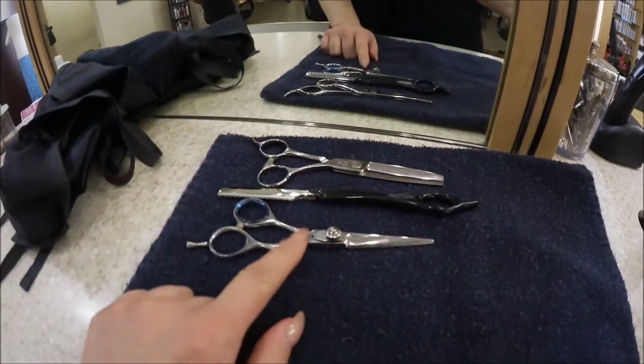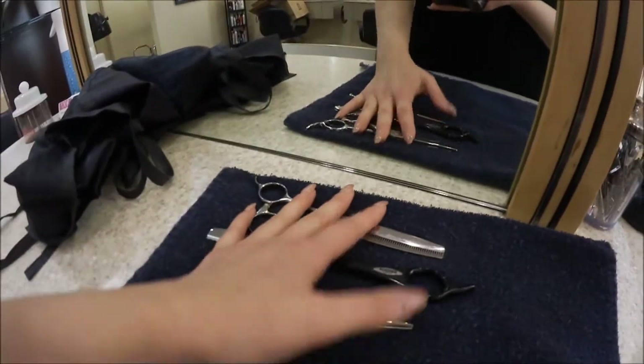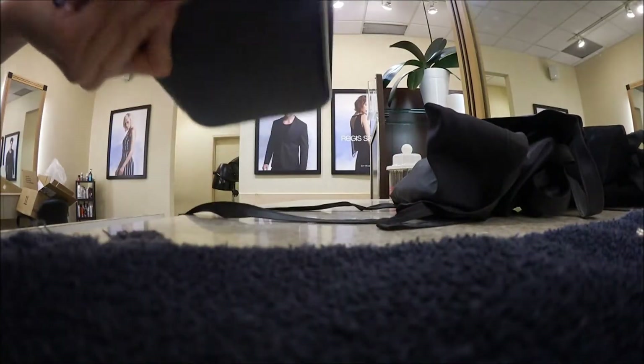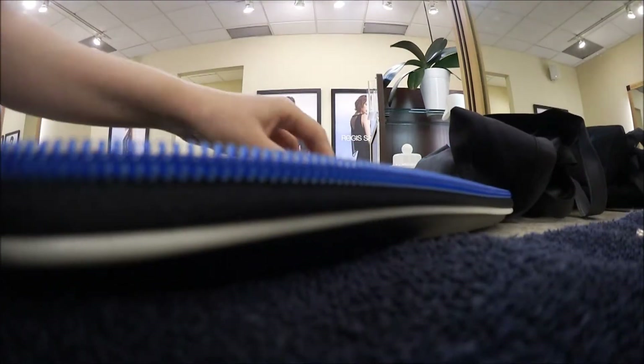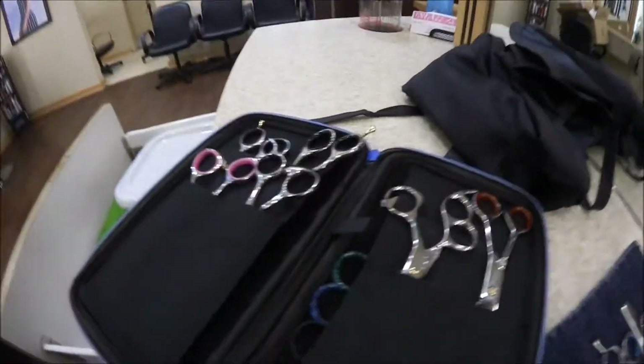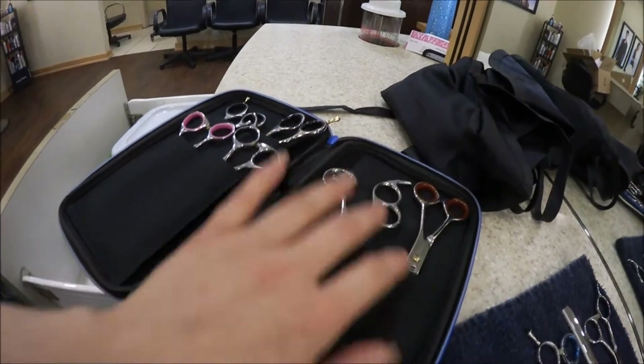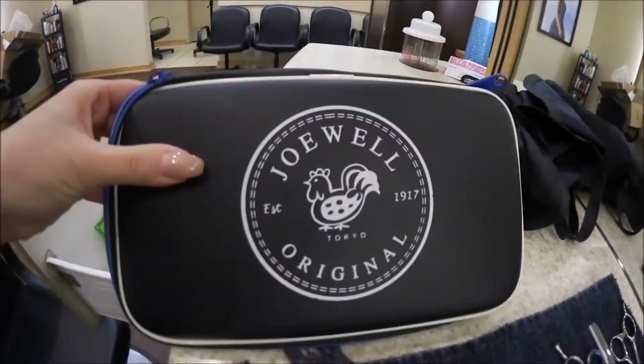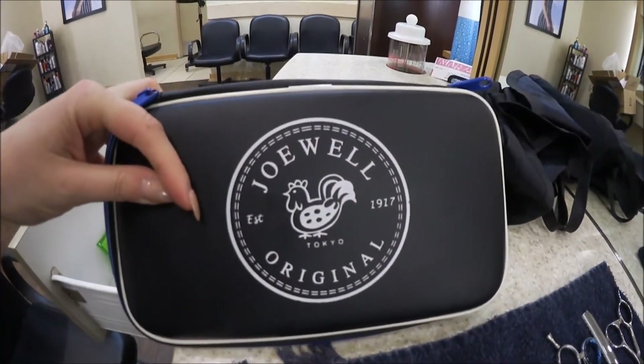This is my station. These are the shears that I use the most — my favorites. And then I have a ton more that I kind of grab every once in a while. Joelle is a really good brand, I really like them.